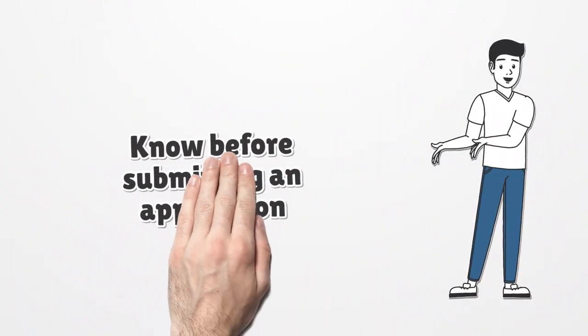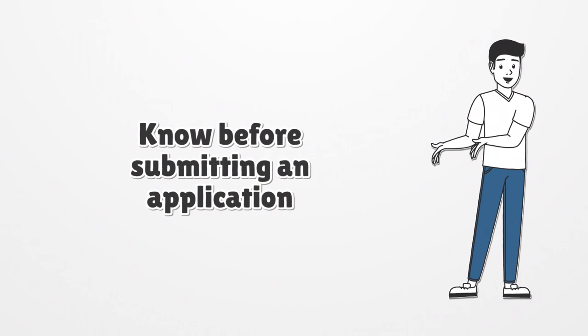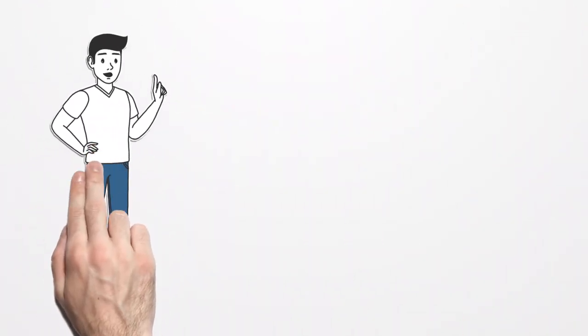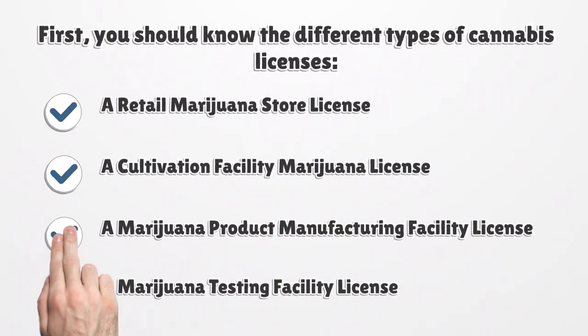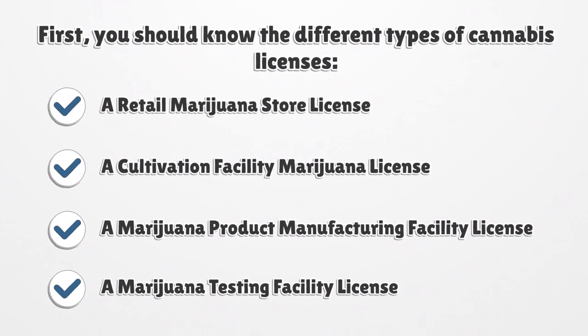Know before submitting an application. Though Alaska allows growing marijuana at home, getting a license for it can be pretty tough. First, you should know the different types of cannabis licenses: a retail marijuana store license, a cultivation facility marijuana license, a marijuana product manufacturing facility license, and a marijuana testing facility license.